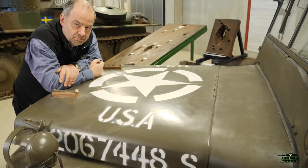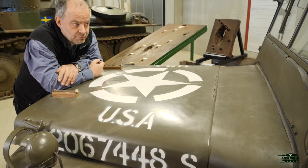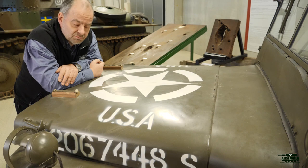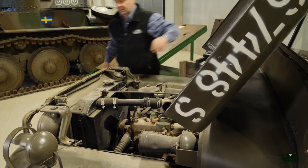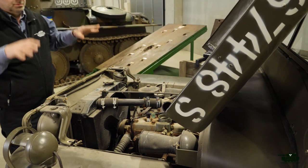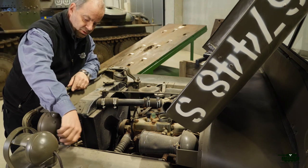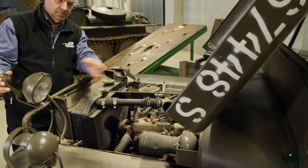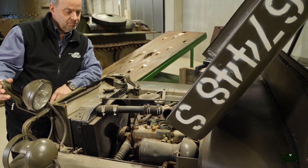All military vehicles have small interesting details, and this one has a clever one. When you raise the hood for engine problems and need to see what you're doing in the dark, there is the possibility to use the headlights as working lights directed into the engine compartment — which is not a bad idea.